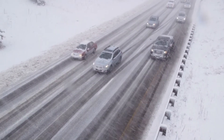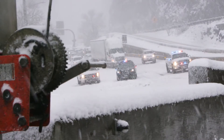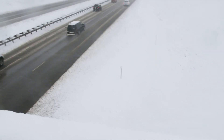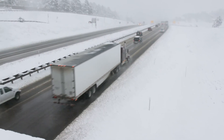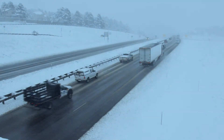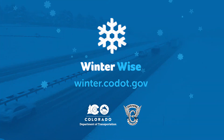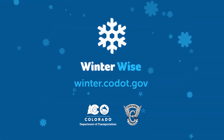The bottom line is safety. Whether responding to a crash or closing the highway during severe weather, CDOT wants everyone to get to their destinations safely. To learn more about winter driving and how to stay winter-wise, visit winter.codot.gov.